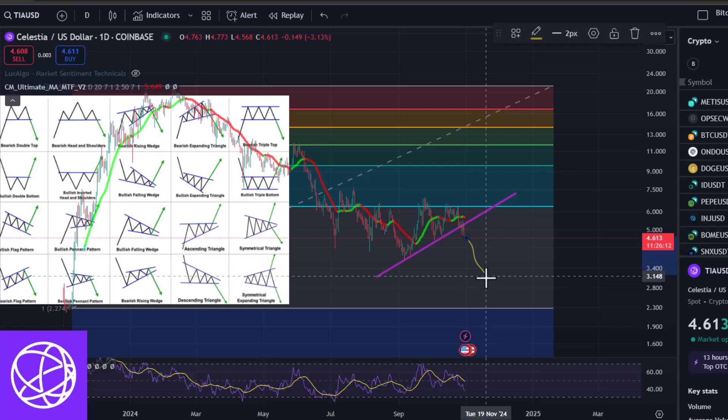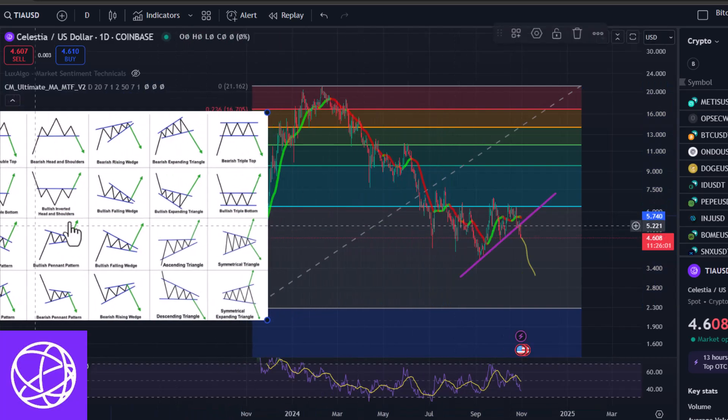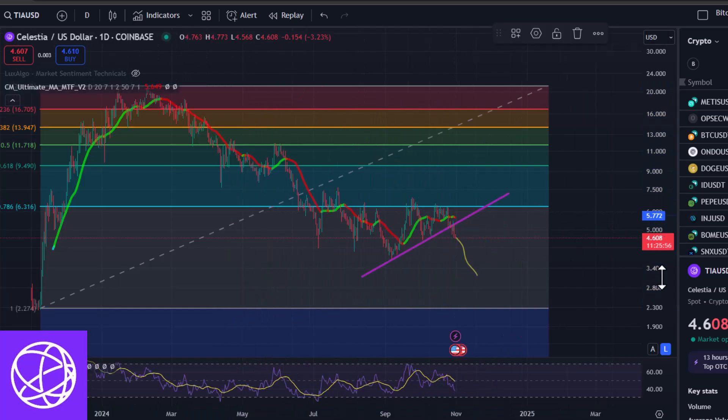I'm a big crypto bull and I don't like doing bearish videos, so don't hate me for that. Just anytime I see something that is alarming to me, I like to throw it out there just to make all of you aware of what I'm seeing.